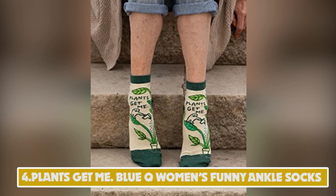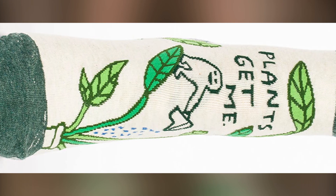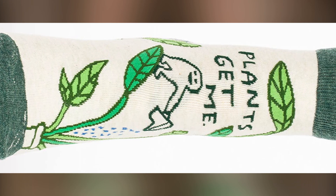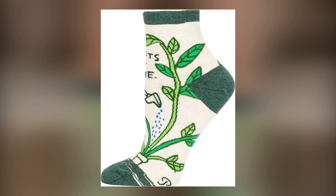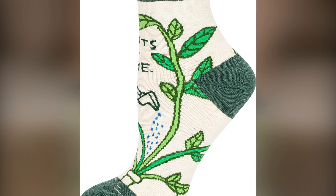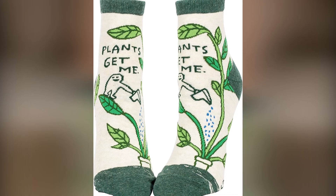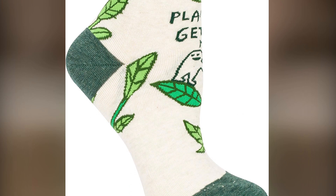Number 4: "Plants Get Me" — Blue Key Women's Funny Ankle Socks. These ankle socks fit women's shoe size 5-10. Woven with soft, luxurious combed cotton, nylon for strength, and spandex for long-lasting comfort. One percent of sales benefit Doctors Without Borders, good people doing great things around the world.